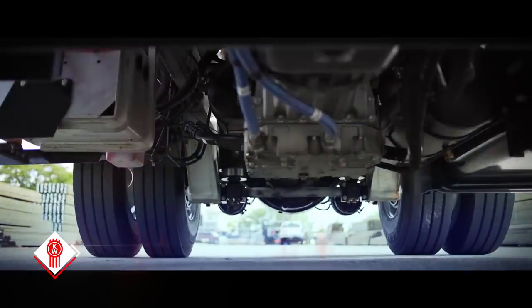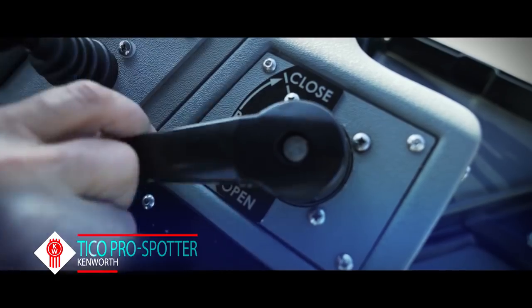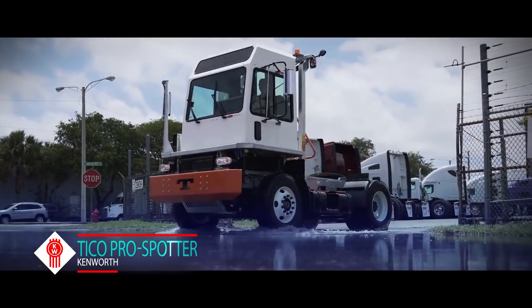The Tyco ProSpotter is a new truck on the block at Kenworth of South Florida. With driver safety in mind, you have orange-graded flooring, air-open doors, and a three-point step-down handle. Tyco offers best-in-class boom.